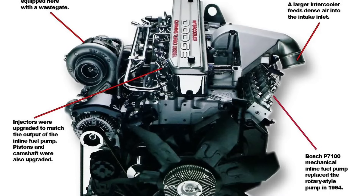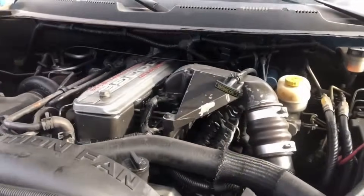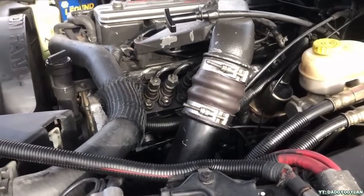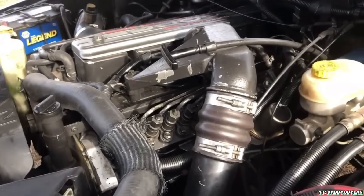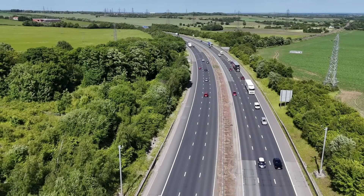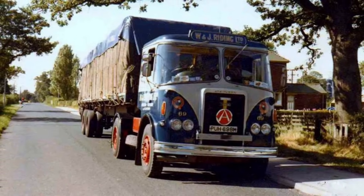Cummins, especially the older 12-valve 5.9-litre, is a different beast entirely. It's the engine equivalent of a muscle car doing push-ups — full of raw clatter, turbo whistle, and mechanical honesty. You don't just hear a Cummins, you feel it. That distinctive rattler idle and whoosh under load has become the soundtrack of British motorways. Whether it's hauling freight or tearing up a dyno, it's unapologetically bold.